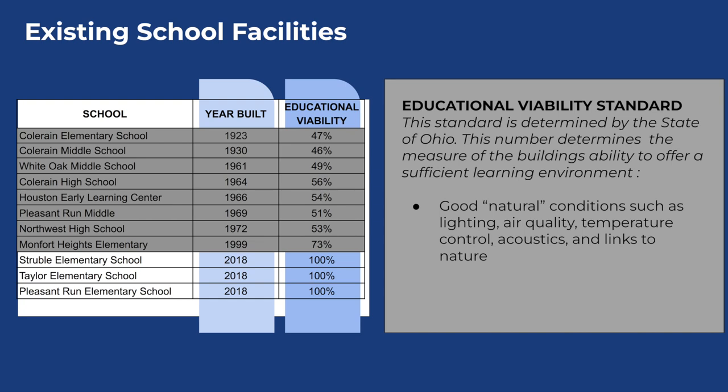The state of Ohio rates the educational viability of our buildings — this indicates the kind of environment that facilitates learning in the 21st century, with things such as air quality, lighting, temperature, and acoustics. The ratings our buildings have received range anywhere from the 40s to 50 percent, except for Montfort Heights, which is at 73 percent, and our new buildings.